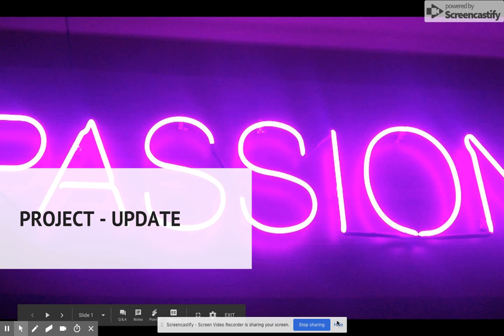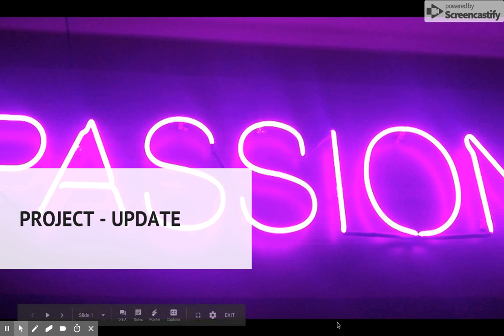Hello and welcome to a passion project update. This is here just to check how you're going on with your passion projects and making sure you are up to speed and progressing in the right direction.